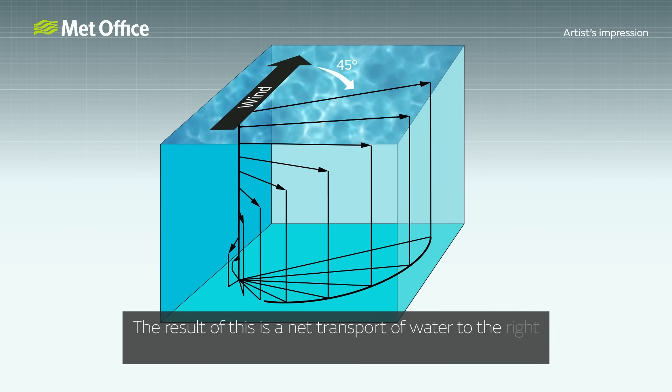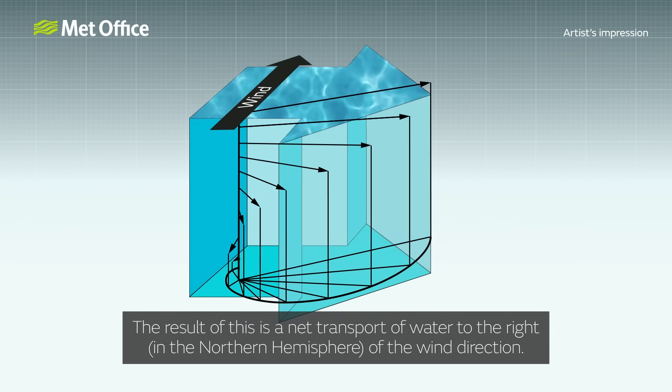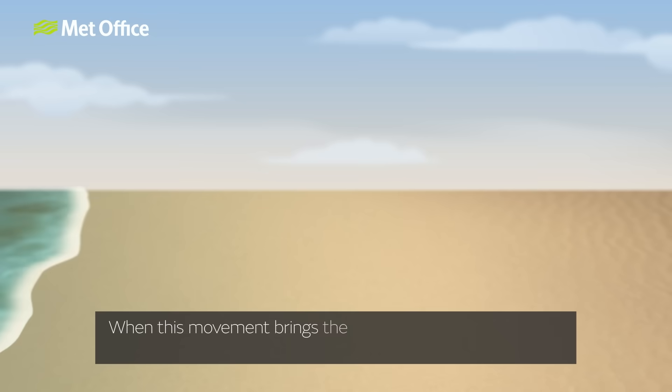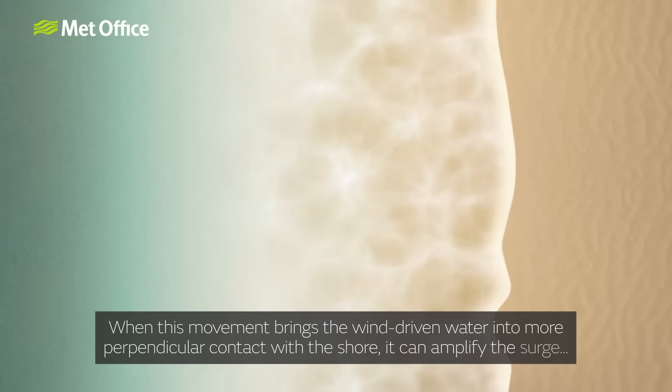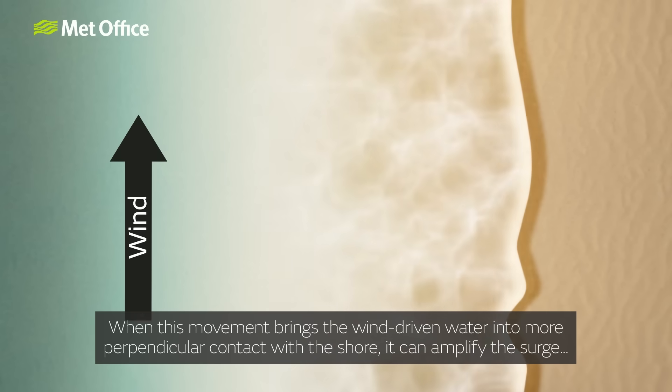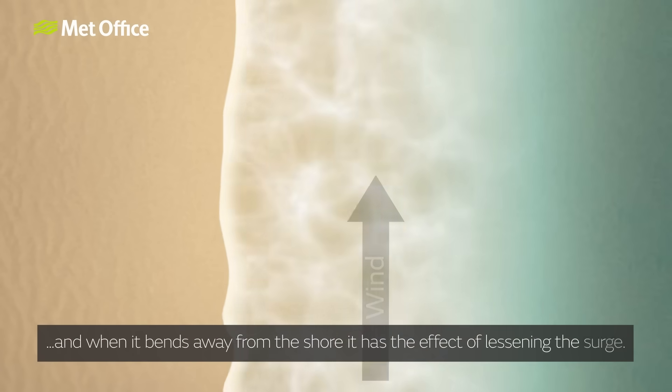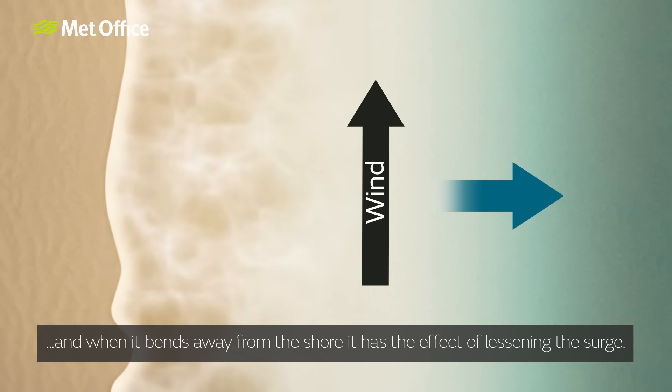The result of this is a net transport of water to the right of the wind direction in the Northern Hemisphere. When this movement brings the wind-driven water into more perpendicular contact with the shore, it can amplify the surge. And when it bends away from the shore, it has the effect of lessening the surge.